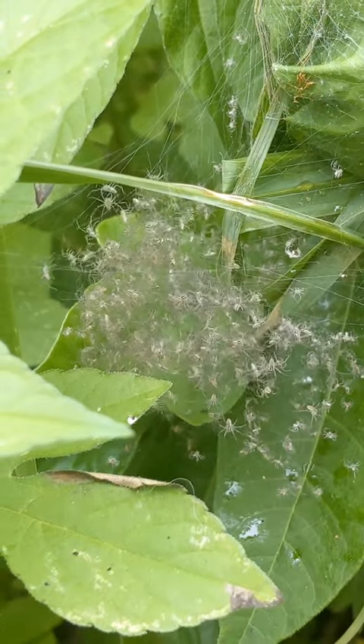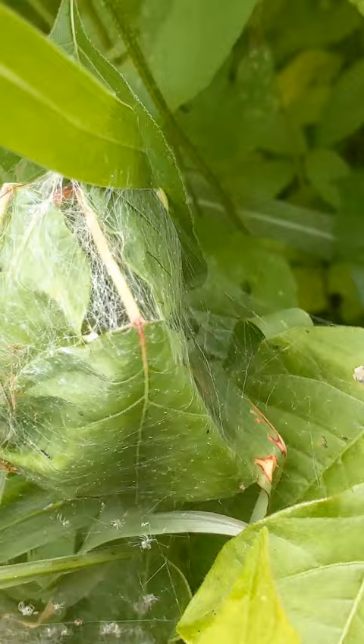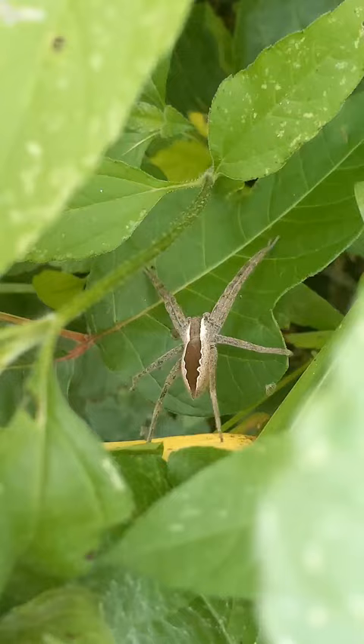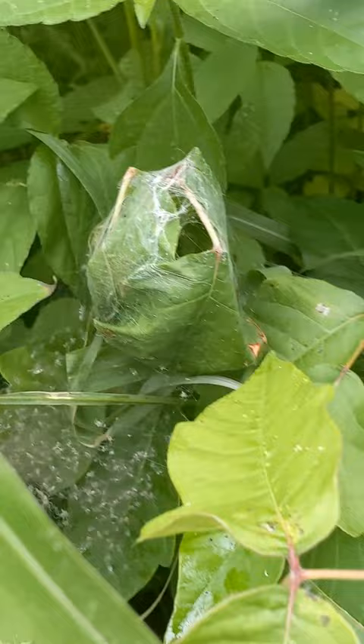These spiderlings here appear to have recently just hatched, and they all belong to the nursery web spider mother. You can see that big web she made — the leaves all curled up — that's their little shelter, hence the name 'nursery web spider.' There's the mother right here; I just spotted her on this leaf. Very beautiful little spider, and also lots of beautiful little babies that are going to eventually grow up and be just as large.